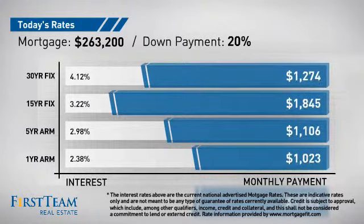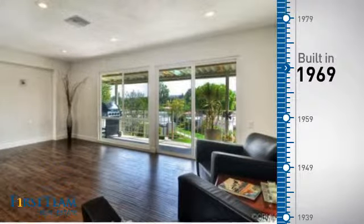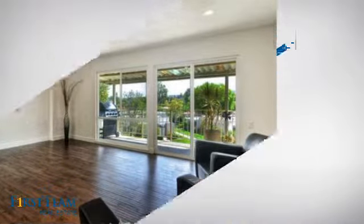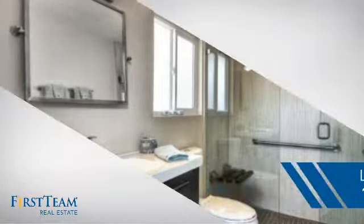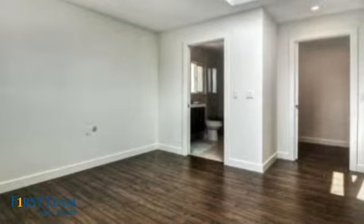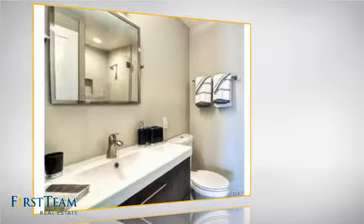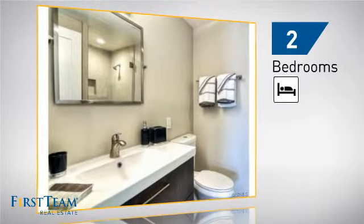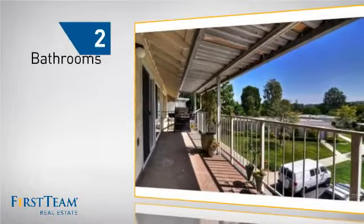This property was built in the late 60s and features over 1,100 square feet of living space, giving you a spacious layout to play host or kick back and relax after a long day. Inside you'll find two bedrooms, so you always have a private space to come home to, as well as two bathrooms.